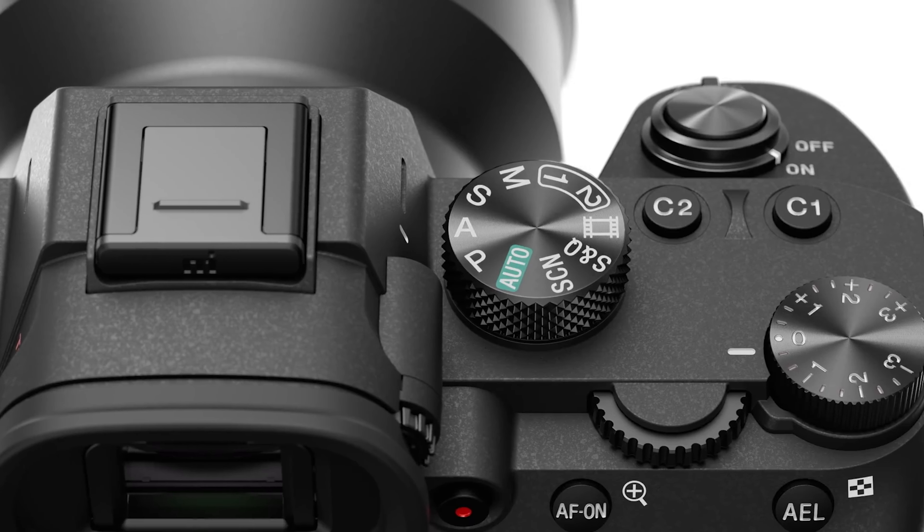The Sony a7 III is an incredible camera that's perfect for both amateurs and professional photographers and filmmakers. I personally bought this camera just a few months ago and absolutely love it. I even took it on a trip to Italy and found the photos and videos to be absolutely fantastic — they were beautiful.